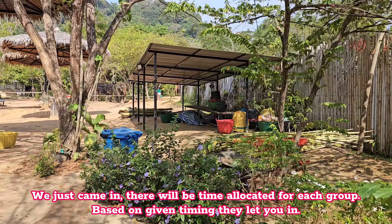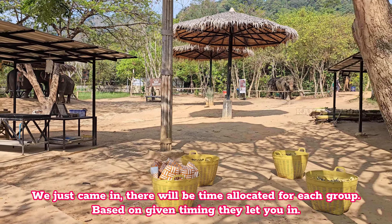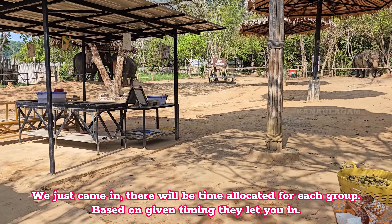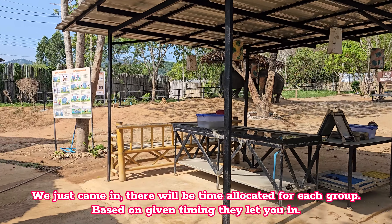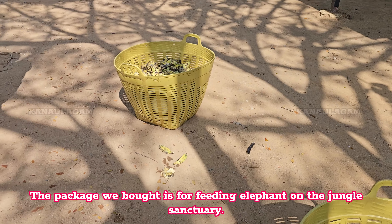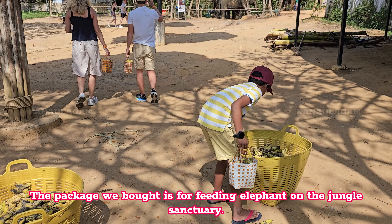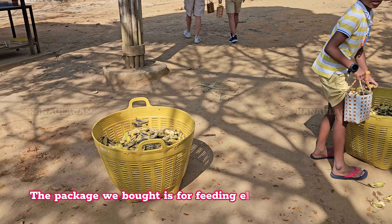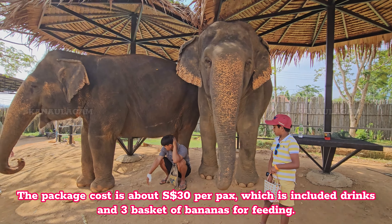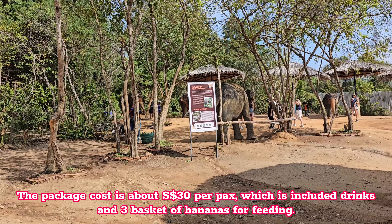We just came in — there will be time allocated for each group. Based on given timing they let you in. The package we bought is for feeding elephant on the jungle sanctuary. The package cost is about 30 Singapore dollars per pack, which is included drinks and 3 baskets of bananas for feeding.